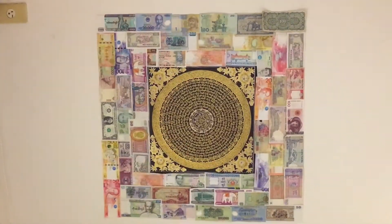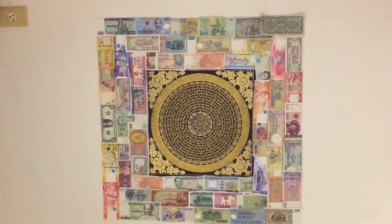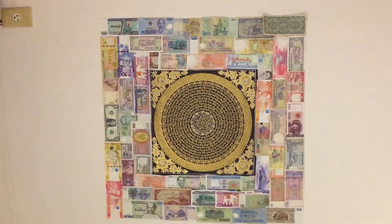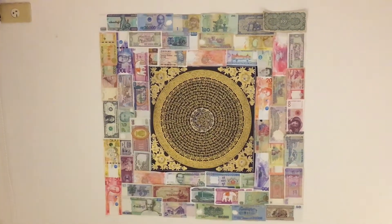I also did this display very recently, but I kind of don't like it. It's got a little bit too square a shape for me, so I'll probably take it down pretty soon and figure out a different way to display my money collection.